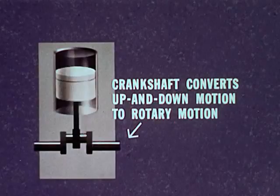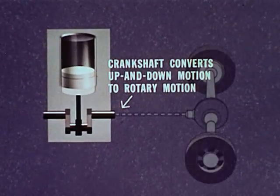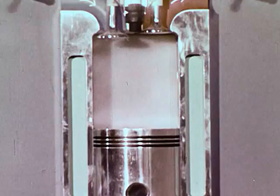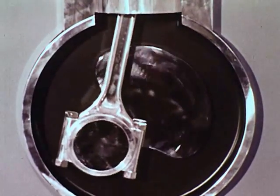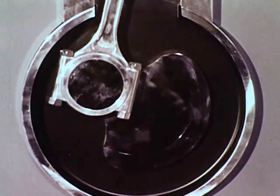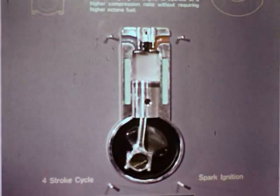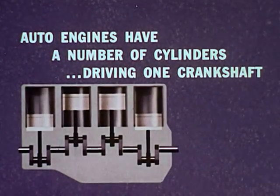The piston rod is connected to a crankshaft, which converts the up and down motion into rotary motion. The crankshaft then drives the rear wheels through various machinery, which we'll see later. Here's a different perspective on how the piston drives the crankshaft through the connecting rod. At the top of the cylinder are the valves, which let in the gasoline and air mixture. For increased power and smoothness, modern auto engines have a number of cylinders driving one crankshaft.